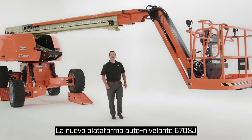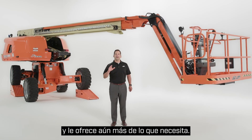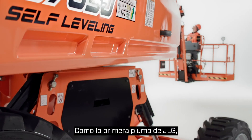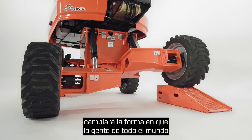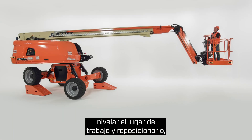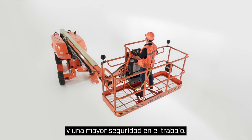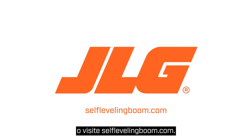The new 670SJ self-leveling boom lift preserves everything you love about JLG booms while delivering even more of what you need. Like the very first JLG boom, this customer-inspired innovation will change the way people all over the world work at height. It eliminates the need to crib a tire, grade the job site, and reposition — setting a new bar for unprecedented productivity and enhanced safety on the job. To schedule a more in-depth demo, contact your JLG sales representative or visit selflevelingboom.com.